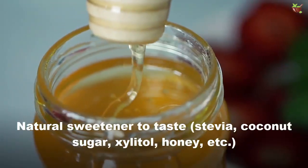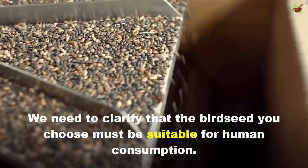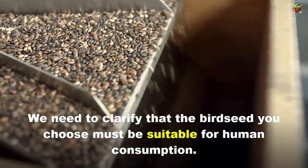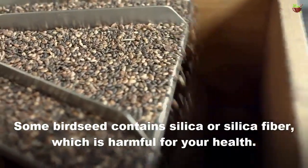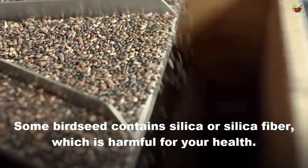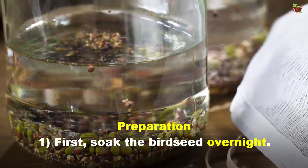We need to clarify that the birch seed you choose must be suitable for human consumption. Some birch seed contains silica or silica fiber, which is harmful for your health. First, soak the birch seed overnight.